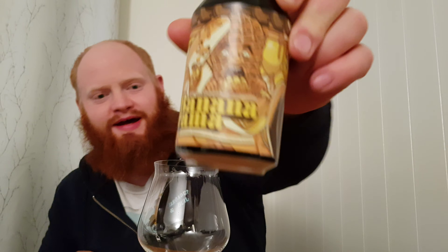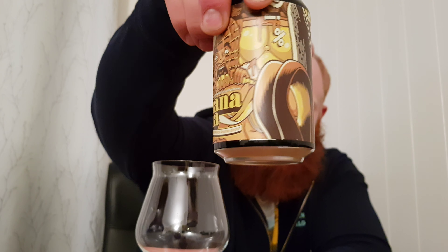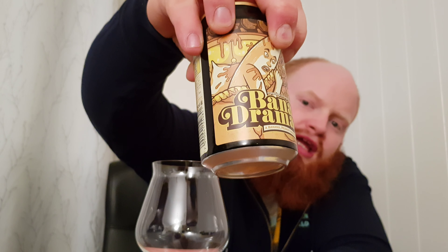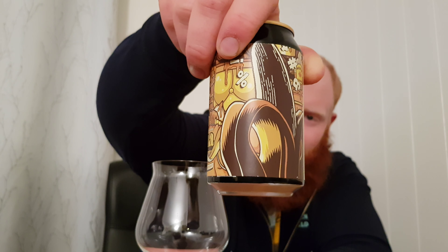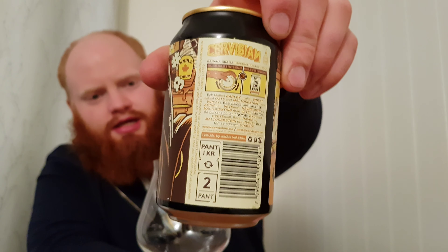Welcome to Lasse's beer review. Today we have Banana Tarama from Servicium and Fermentarana — a color variation between Norway and Sweden. Servicium is from Norway and Fermentarana is from Sweden. Here's the look on the can — you can see a banana with a peanut. It is a banana peanut and maple pastry stout with 12% alcohol.